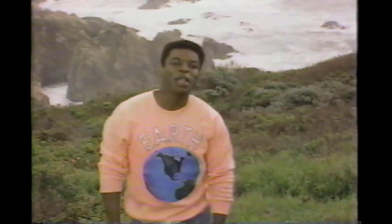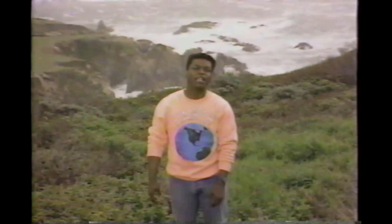I hope you've enjoyed Reading Rainbow's message to the stars. This is LeVar Burton speaking for many people here on Earth saying: please, come on down.